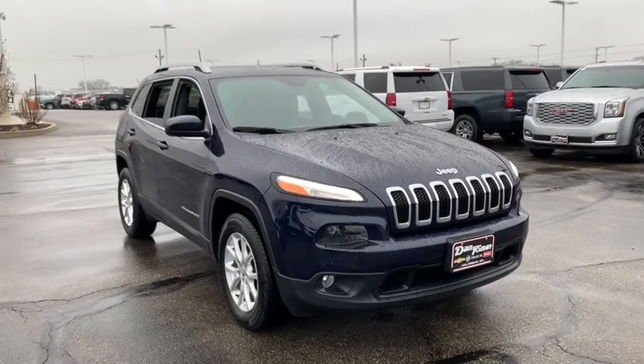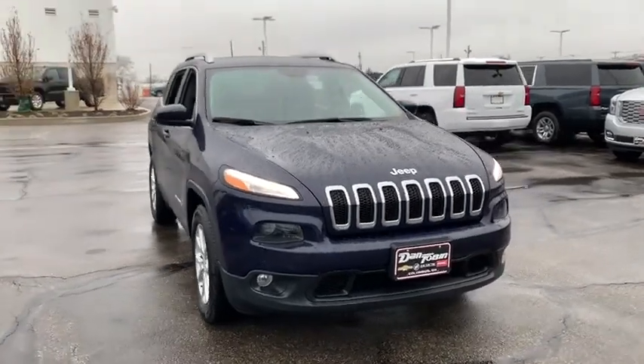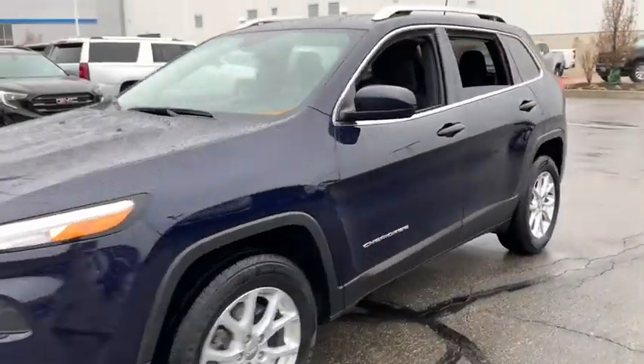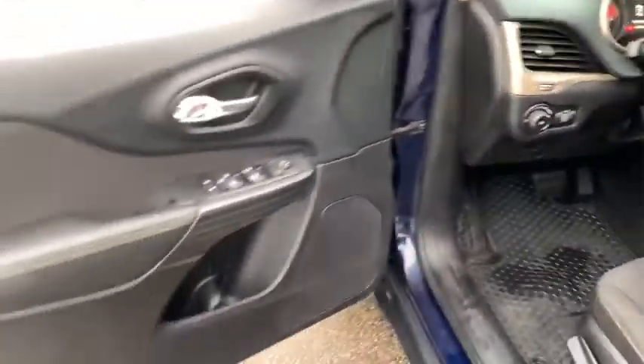Take a ride in the 2016 Jeep Cherokee. The Jeep Cherokee offers superior off-road capability. This makes the Cherokee a fine choice for families who venture off-road or vacation in the mountains or other remote areas.